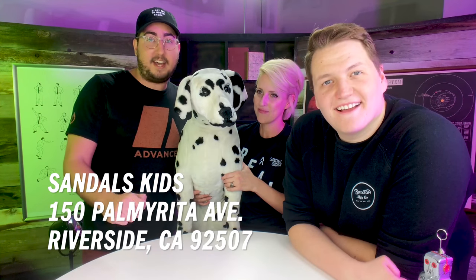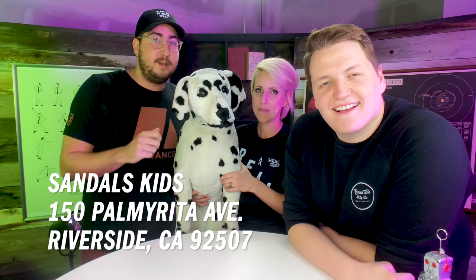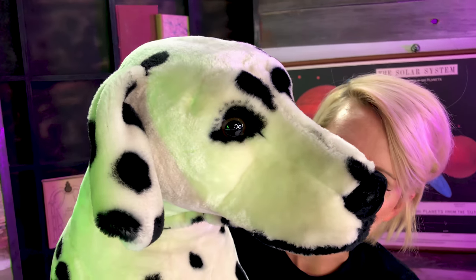All right Sandals kids, thanks so much for this awesome gift. We love getting mail from you guys. If you want to send us something, just send it to Sandals Kids and the address is 150 Palmarita Avenue, Riverside, California 92507. All right, see you guys soon! What do you think she's thinking about? Maybe she's been studying all night to be a veterinarian, which is just like a doctor when you're an animal — pretty much.